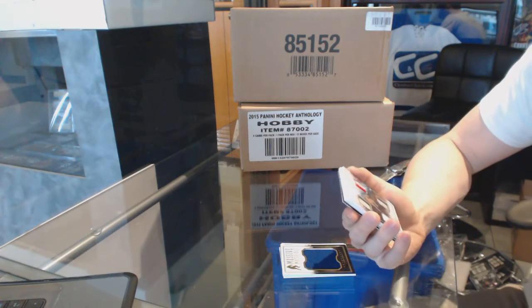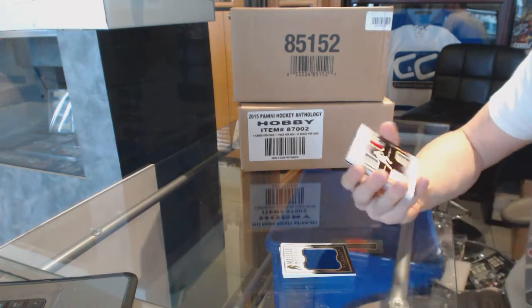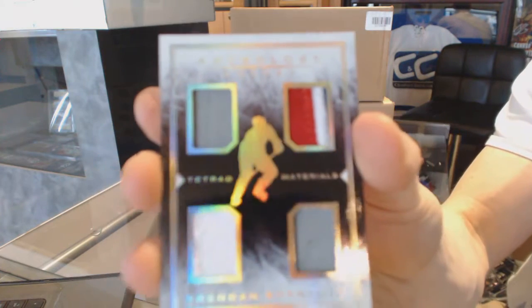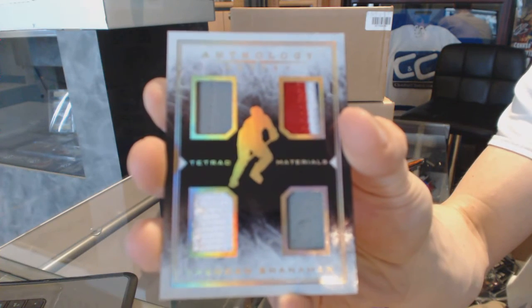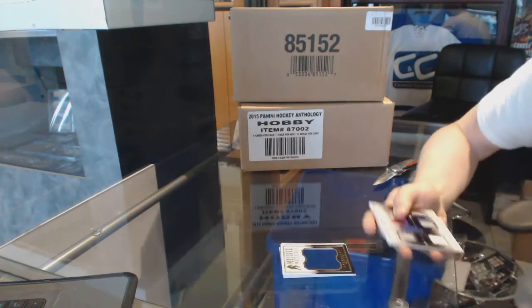We've got a textured materials quad memorabilia, numbered to 99, Brendan Shanahan.